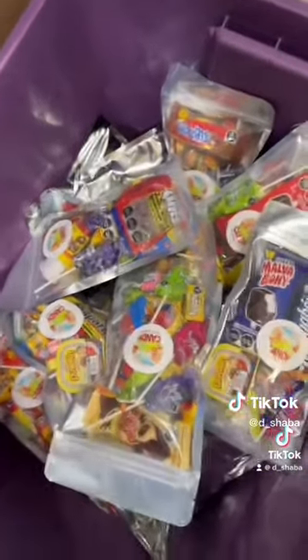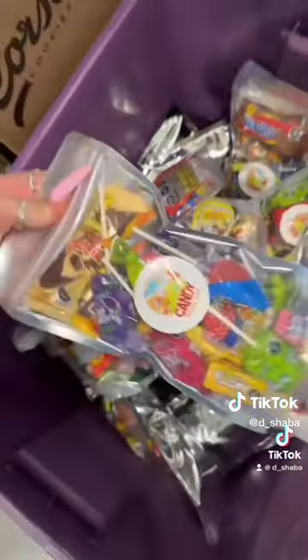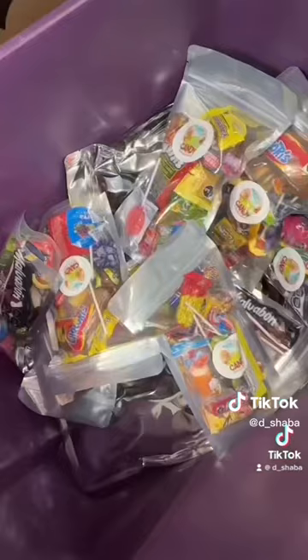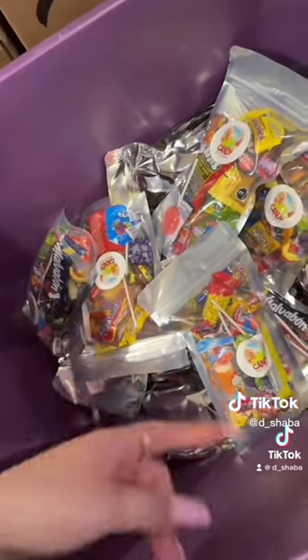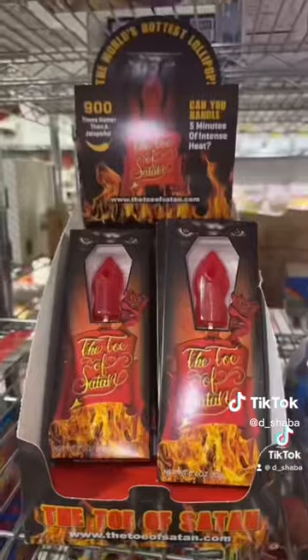Next, she ordered ten $5 candy scoops — one, two, three, four, five, six, seven, eight, nine, and ten. And every three $5 candy scoops you buy, you get one free. That means they get three free $5 candy scoops.